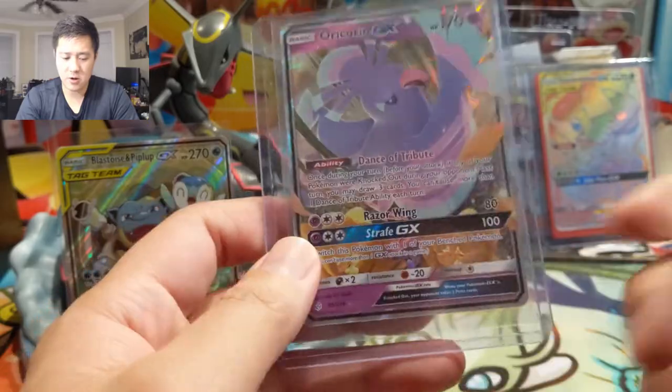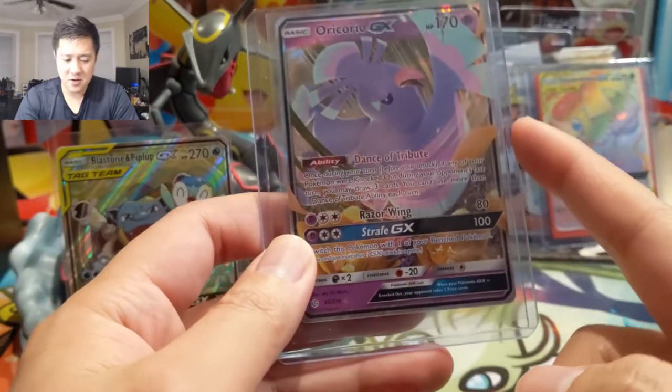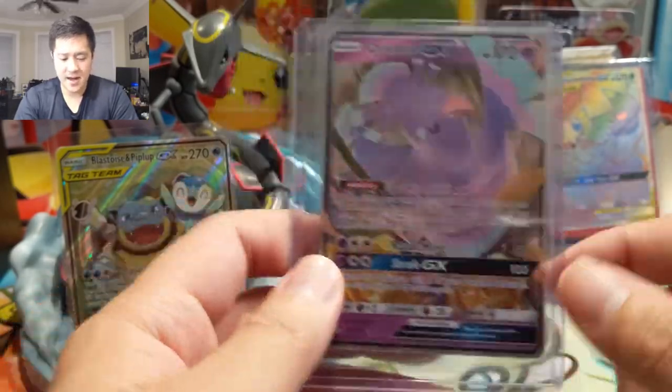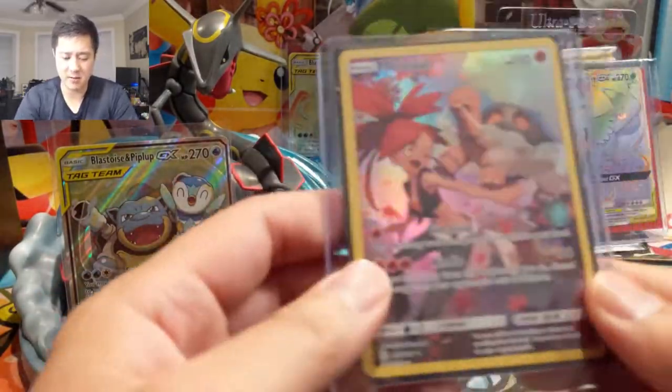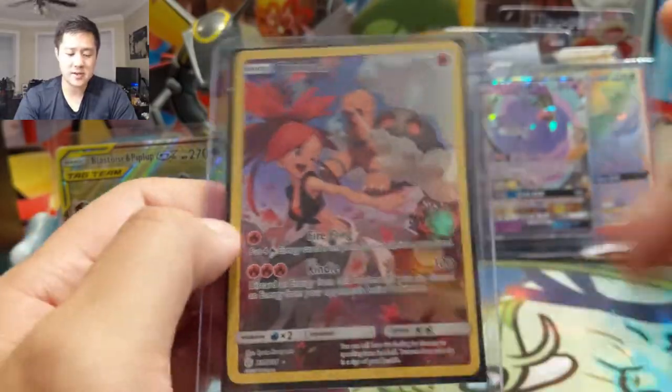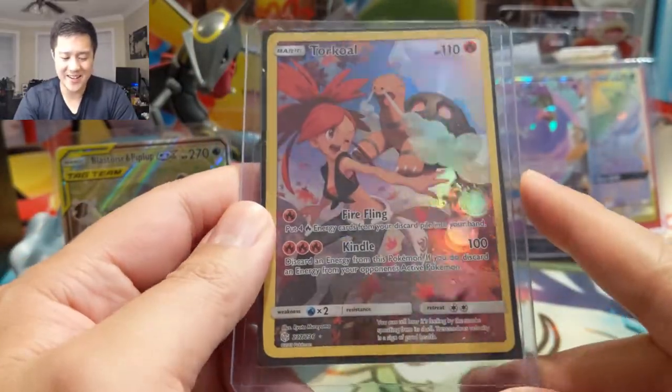Another Oricorio — I feel like there's some long-term potential for this card, and at like $2, I figured let me just pick it up. I think there might be another one of that rarity as well. And then Torkoal — this is the last character rare that we needed.